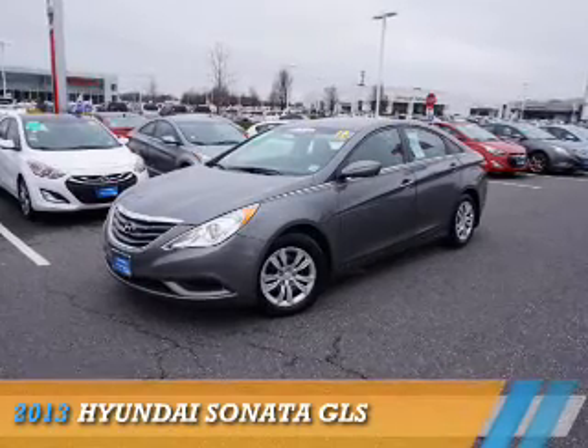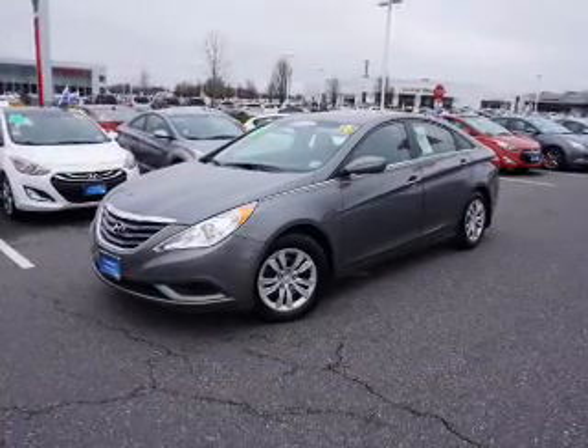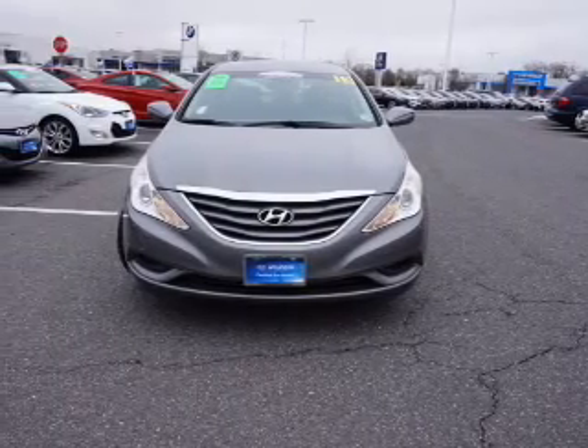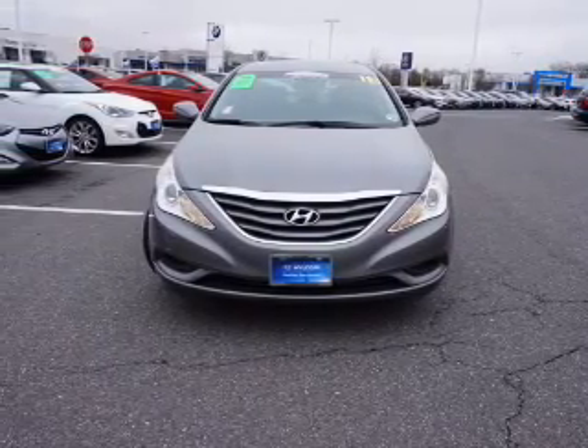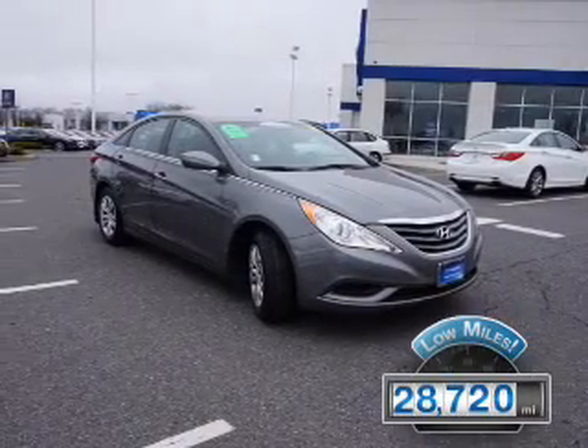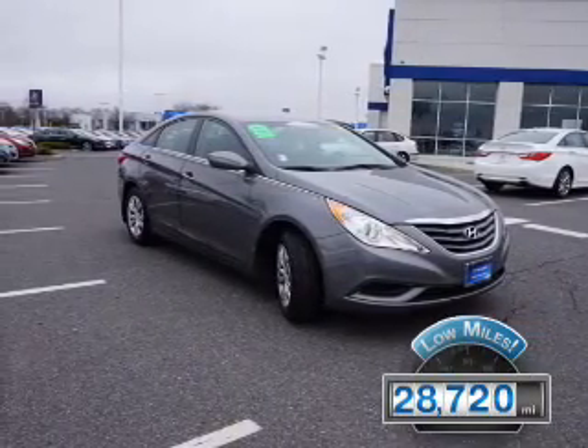Presenting the 2013 Hyundai Sonata. It's powered by front-wheel drive, a 2.4-liter four-cylinder engine, and a six-speed automatic transmission. With fewer than 30,000 miles, this vehicle has a long road ahead.